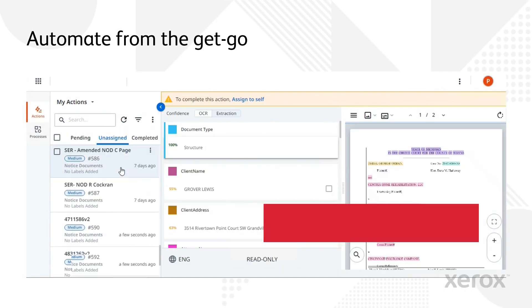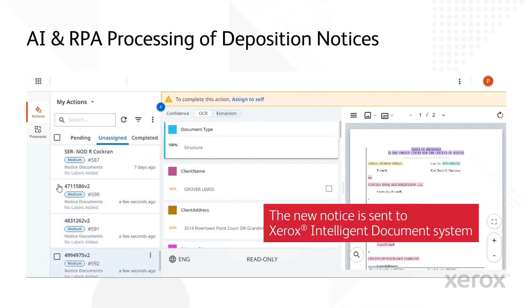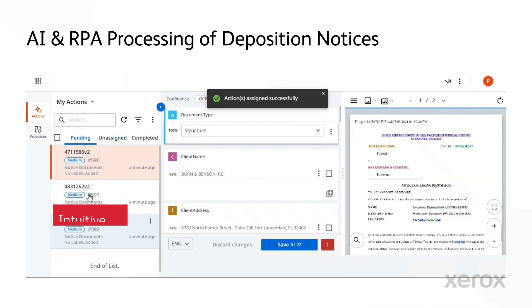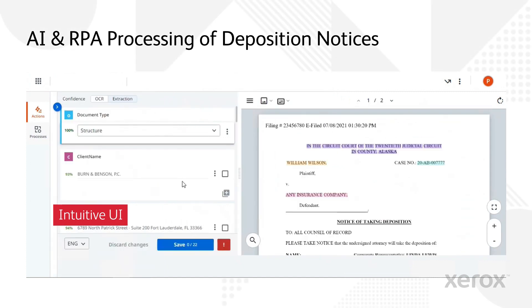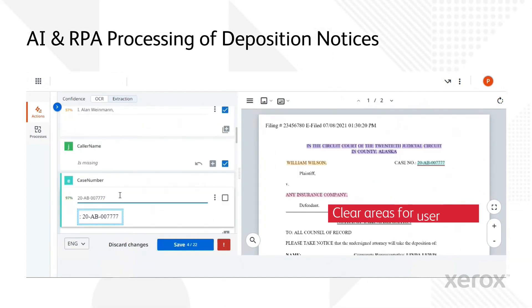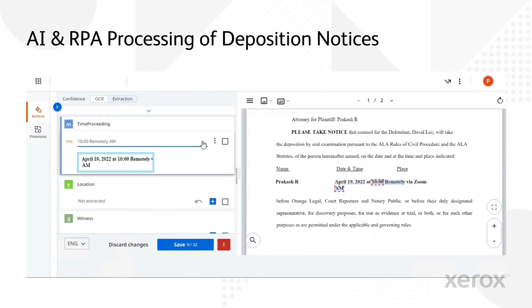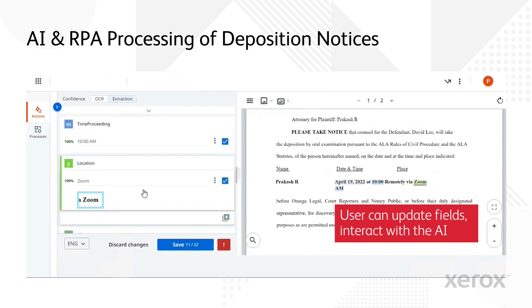First, the new notice is sent to the Xerox Intelligent Document Processing System. An intuitive interface designed for end users and agents mimics the look and feel of other systems in use. There are clear designated areas for user input.